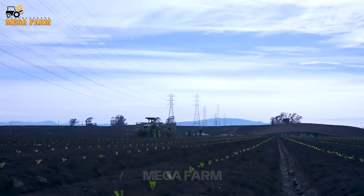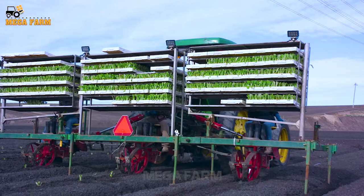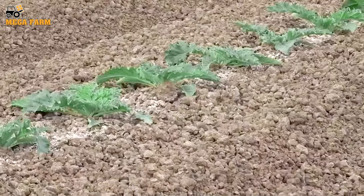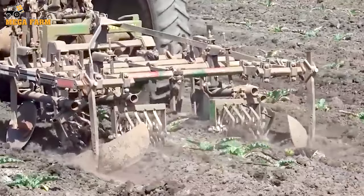In March, artichoke propagation is carried out by sowing seeds. After two months in the nursery, they will be transferred to the farm. Artichokes grow best in fertile, well-drained soil.